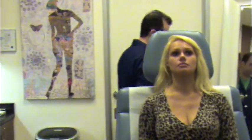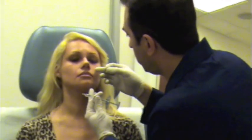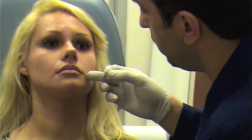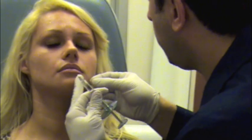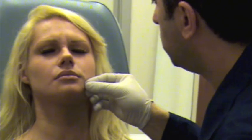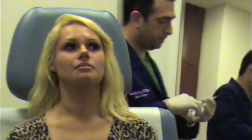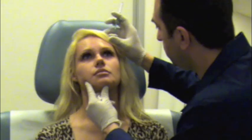We're going to go ahead and move to the other side. The lines are slightly different — she has a little bit of a deeper line here. We're going to improve that for her. You're going to feel a quick little pinch. Take a nice deep breath, don't hold your breath. Fantastic. Are you okay there? Maybe just position your head — thank you so much.